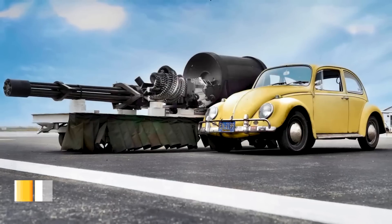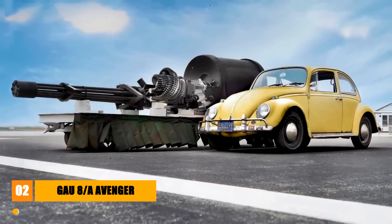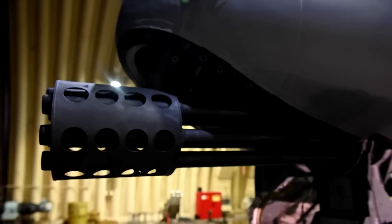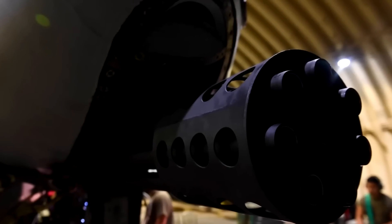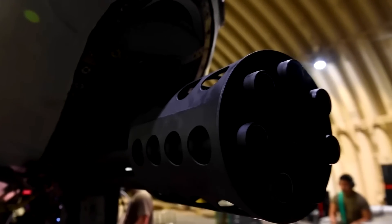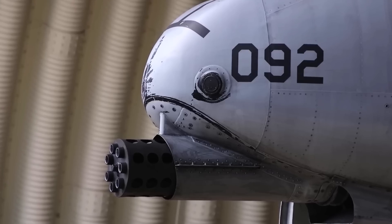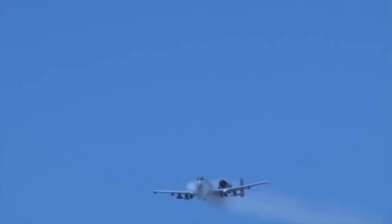Next is the General Electric GAU-8A Avenger, a 30-millimeter, hydraulically-driven, seven-barrel Gatling-type rotary cannon often mounted on the United States Air Force's A-10 Thunderbolt II. It is one of the largest, heaviest, and most powerful aircraft cannons in the US military. This rotary weapon was specifically designed for the anti-tank role and delivers a very powerful round at a high rate of fire. The Avenger fires 30 by 173-millimeter ammunition.